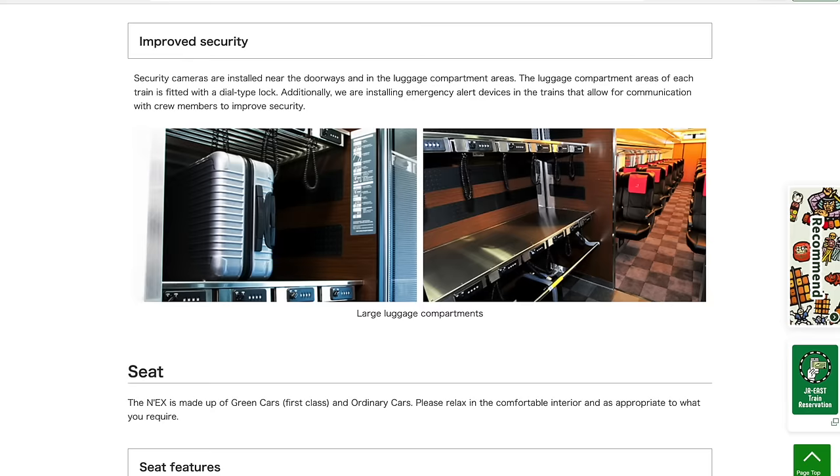Luggage on airport trains. If you're taking a special airport train, it's expected that you will have luggage with you. The Narita Express, the Keisei Skyliner, and the Haruka Kansai Airport Express all have luggage racks available.